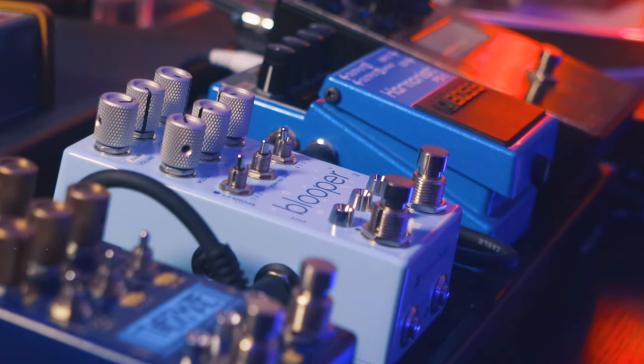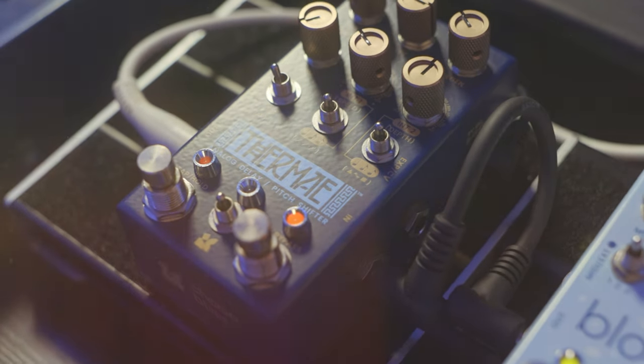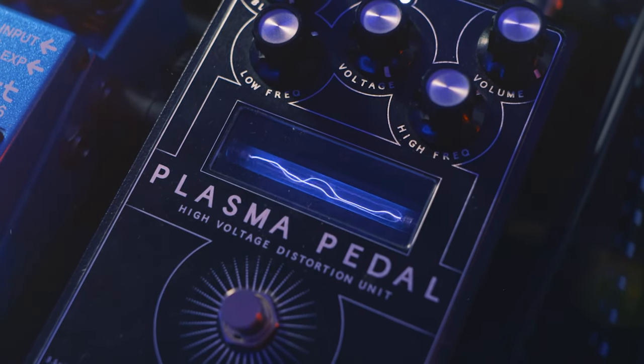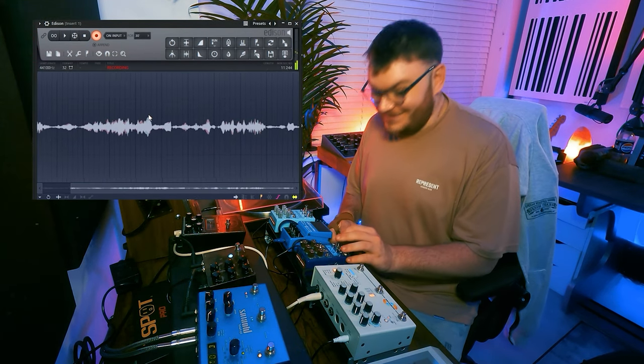So why not just use plugins then? Because I don't know any VST plugins that can do this. Pedals help producers create ideas that are so unexplainable and so unique that you wouldn't be able to recreate them if you tried. In the middle of all the chaos that these small metal boxes create are genuine moments of magic that would never have been discovered without them.